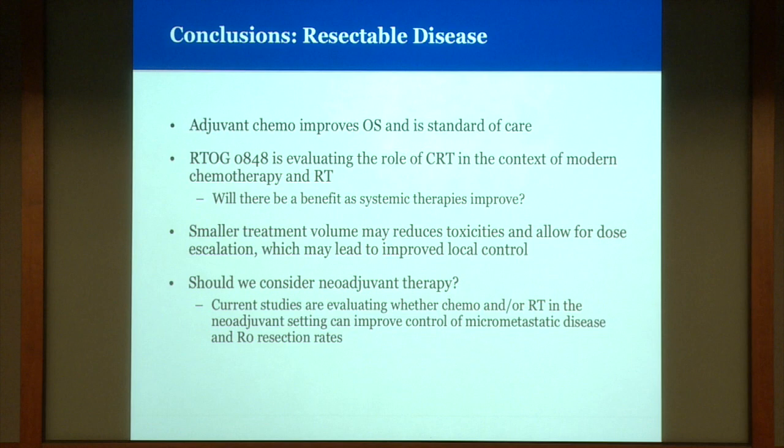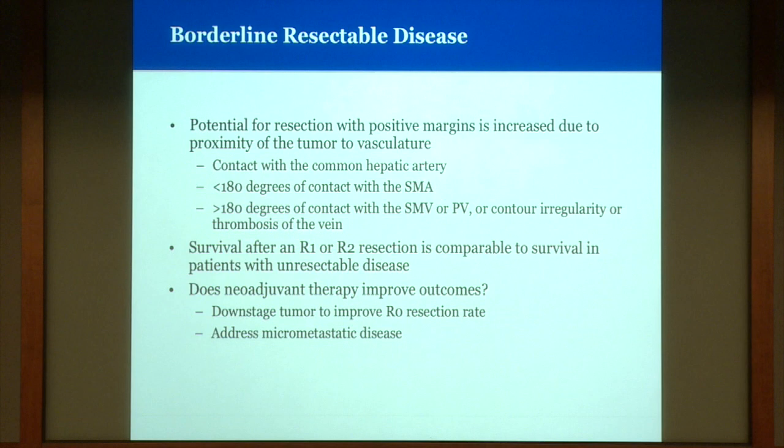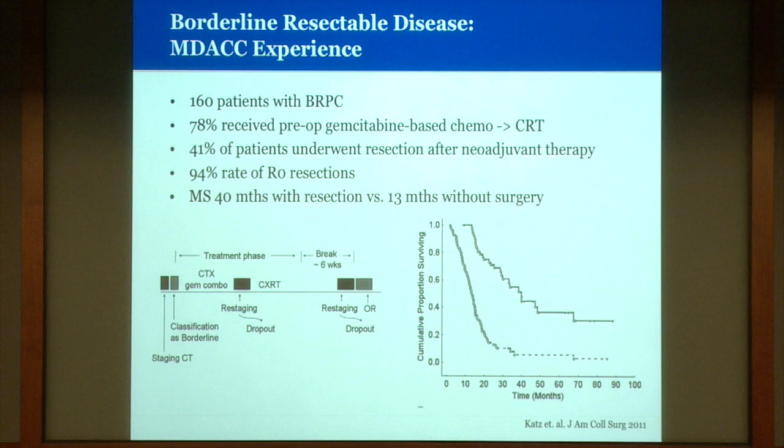For patients with borderline resectable disease, the rate of positive margins with upfront resection is increased because of tumor proximity to the vasculature. Survival after a margin-positive resection is really comparable to survival in patients who haven't had surgery. Several studies have evaluated the role of neoadjuvant therapy for these patients. The largest series from MD Anderson of about 160 patients treated with preoperative gemcitabine-based chemotherapy followed by chemo-radiation showed about 40% were able to undergo resection, with R0 resection achieved in nearly all. Median survival was much better in patients who had surgery.